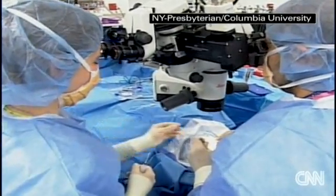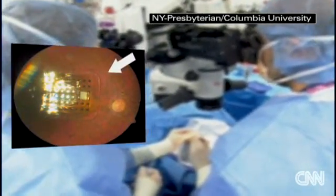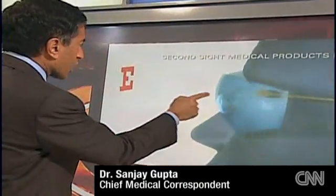This is an artificial device that essentially stimulates the retina electronically. First, an operation to implant a tiny computer chip directly into the eye. And here's where Campbell's story starts to sound like science fiction — take a look at this animation.